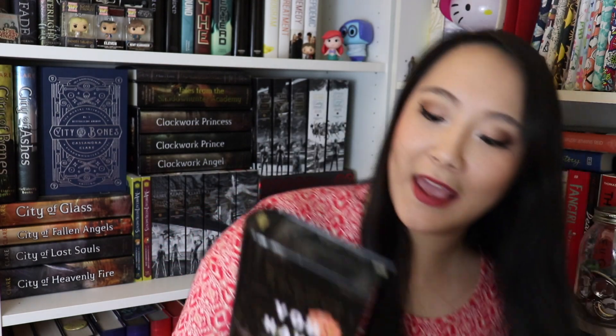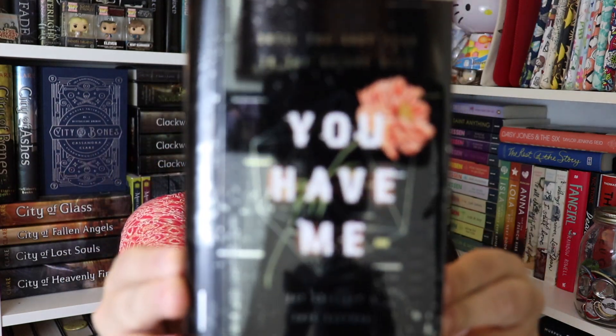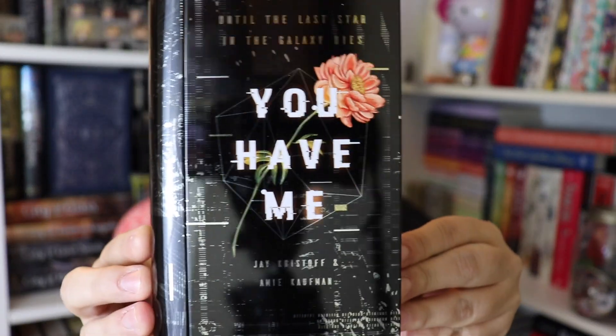Opening up the box, at the very top we have the Owlcrate card — they are always so nicely designed on the back and it tells you everything you need to know about the items in the box. The first thing I see is one of their spoilers announced on social media: it's a tin box that says 'Until the last star in the galaxy dies, you have me' — Jay Kristoff and Amy Kaufman — and on the back it says 'Live a life worth dying for.' This is a book tin inspired by Illuminae, which is one of my favorite series of all time. It's very very pretty.